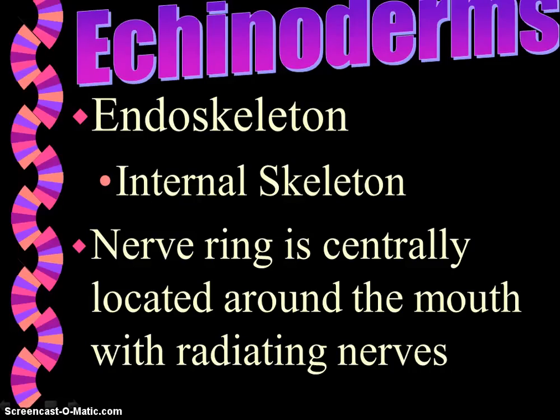There is a nerve ring which is centrally located around the mouth with radiating nerves. There's no head and no brain. These nerves that radiate into other parts of the body allow the starfish or sea star to respond to stimuli coming from any direction.